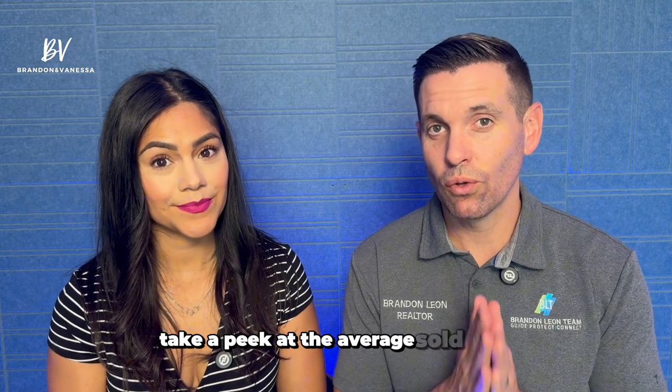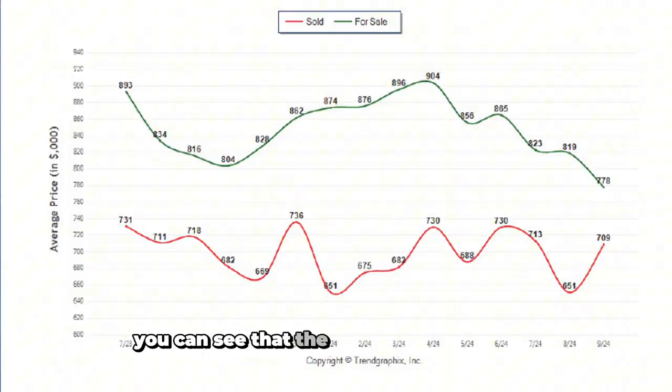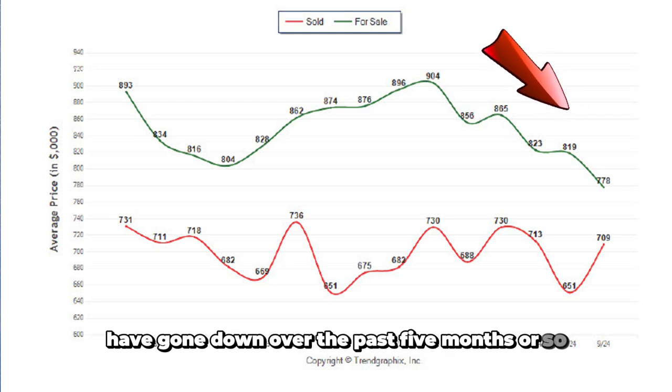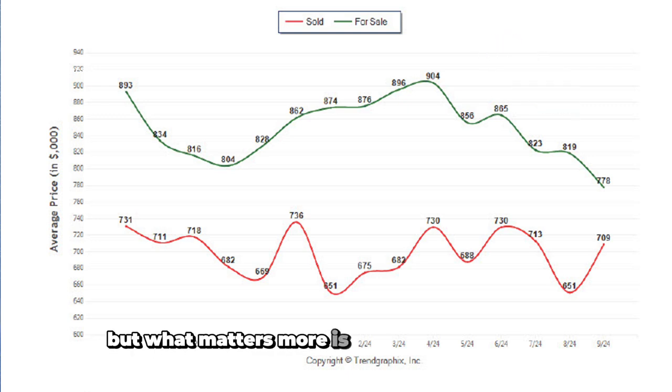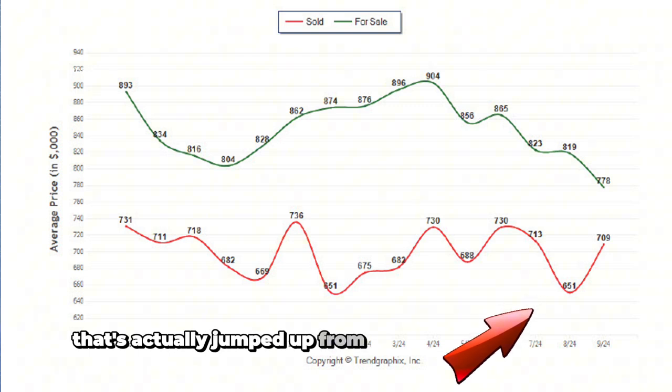Take a peek at the average sold price and the average for-sale price. The average for-sale price — houses actively for sale — has gone down over the past five months, now down to $778,000. But what matters more is the average sold price, what houses are actually selling for, not what they're listed for. That's actually jumped up from $651,000 to $709,000.